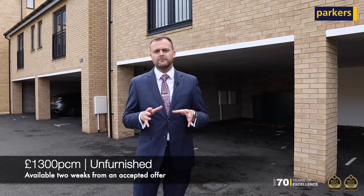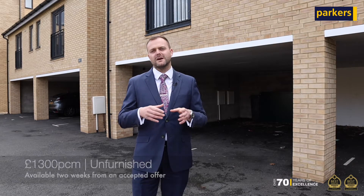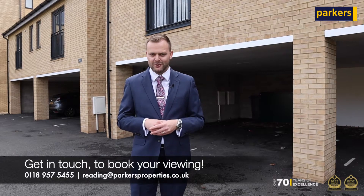These properties are always popular and they don't come to the market that often, so if you are interested I'd recommend getting in touch as soon as you can. Thanks for watching.